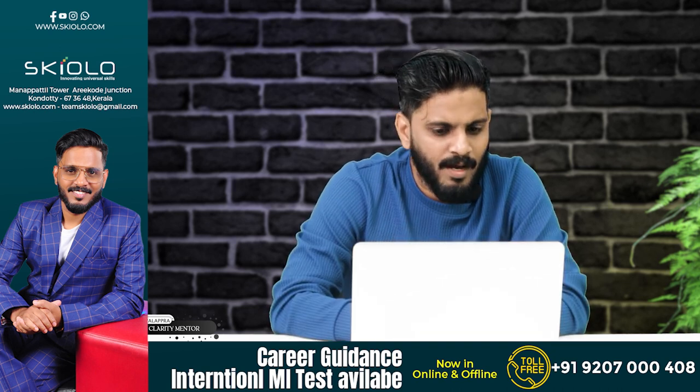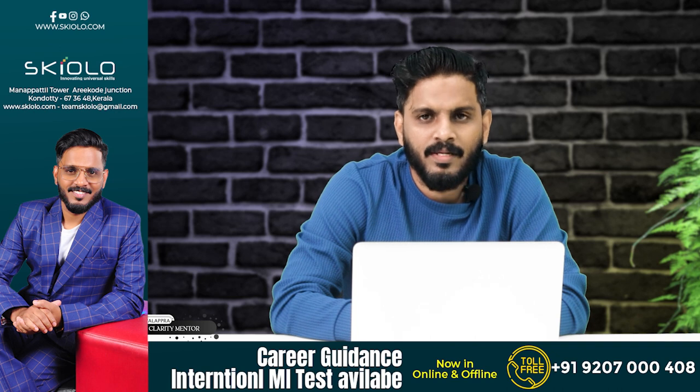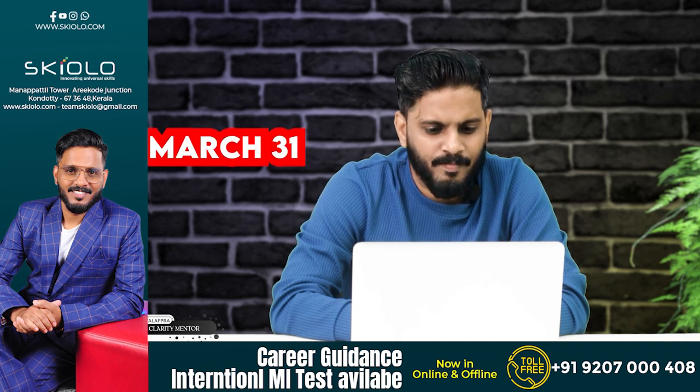The first step is to take the application by 31st March. The correction facility is available, with the correction window on 2nd April. The Admit Card will be released in the 1st week of May. The entrance examination is on 11th May. The result declaration is on July 29, and the counseling process will start in July-August.